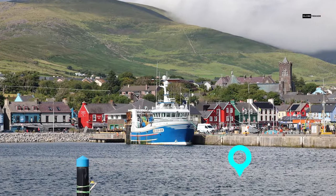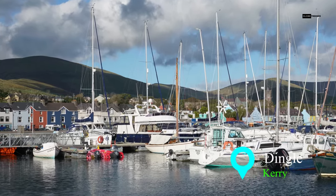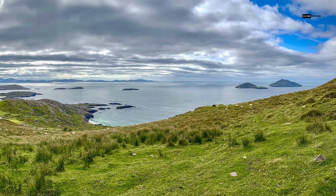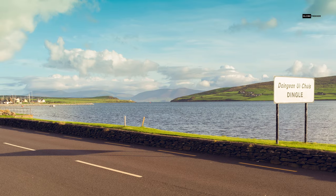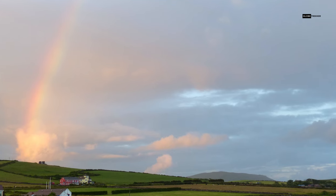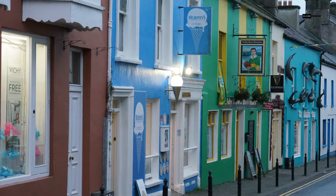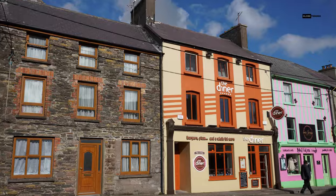Our journey continues to the enchanting coastal town of Dingle, nestled on the Dingle Peninsula in County Kerry. Dingle is a place where rugged coastal beauty meets vibrant Irish culture. With every twist and turn along the winding roads, you'll be greeted by stunning vistas of the Atlantic Ocean, dramatic cliffs, and rolling green hills. The heart of Dingle lies in its colorful fishing village, where charming storefronts house traditional pubs, inviting you to savor a pint of Guinness while listening to live Irish music.